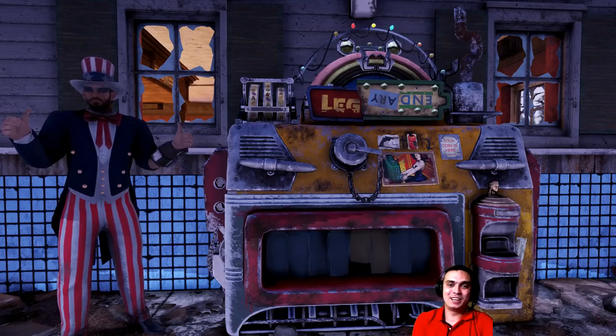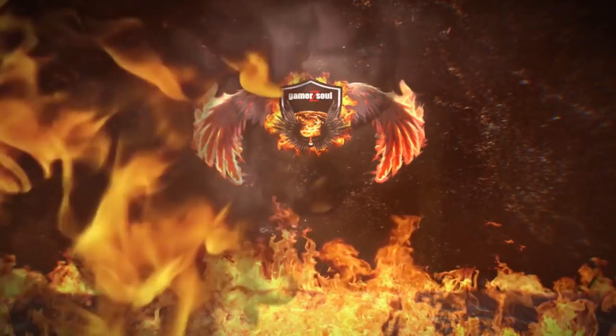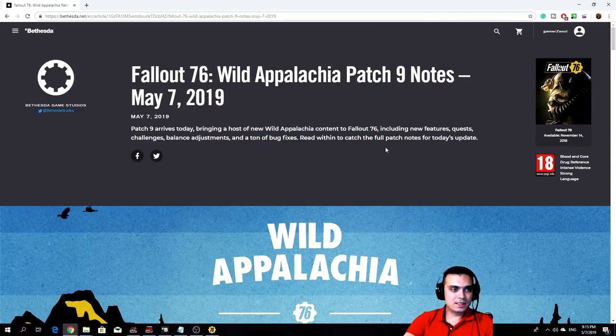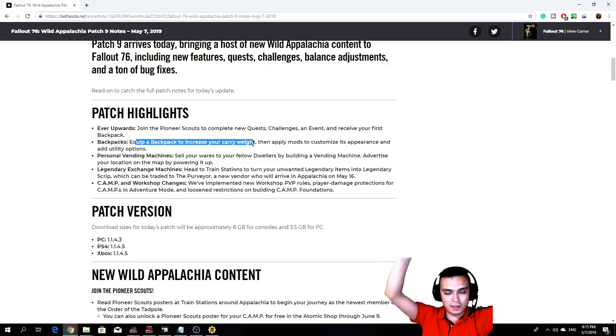So let's not waste any more time, let's take a look at the updates. Let's take a look at Fallout 76 Wild Appalachia Patch number 9 notes, May 7th, 2019. Let's take a look at the patch highlights: join the Pioneer Scouts, complete the new challenges, events and so on and get your first backpack. Backpacks, when equipped, increase your carry weight.